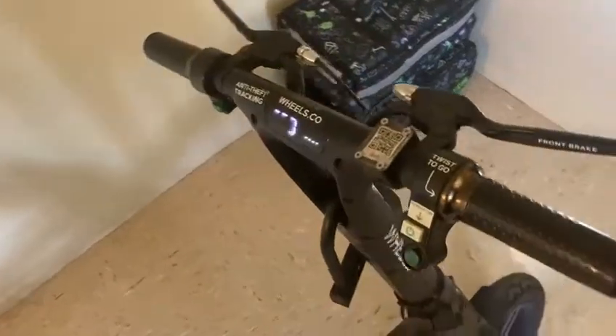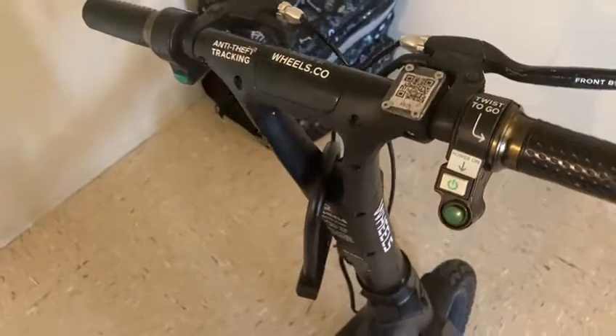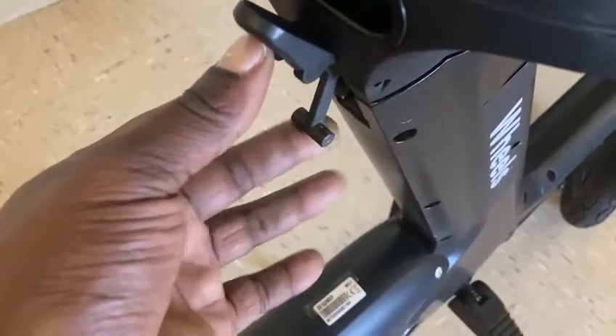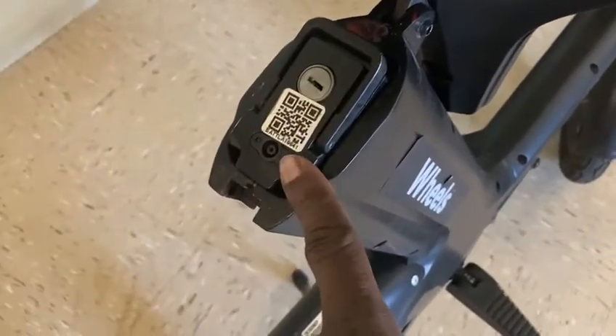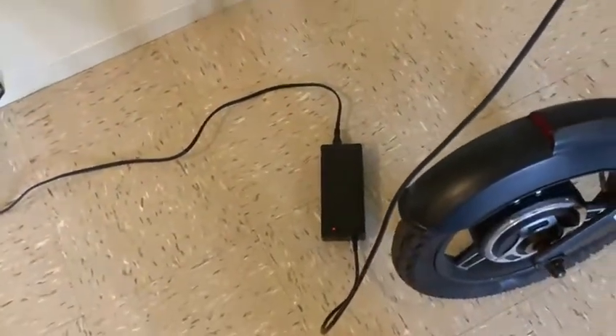This is the version without the basket — there's also a version with a basket, so keep that in mind. I'm going to turn off the light and turn off the power. If we come to the back, you see a latch — I'm going to flick this latch up, it detaches, you lift it up, and there's your charging port. Here's the charger — it's currently green. When you plug it in, it turns red, and once you see green again, you know you're ready to go.